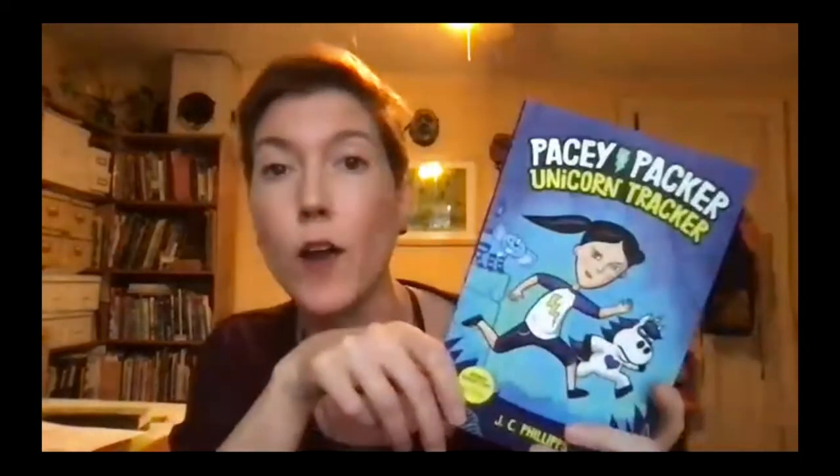Then I shifted over to graphic novels. This is my first graphic novel, Pacey Packer Unicorn Tracker — it's a middle grade graphic novel published through Random House. This June, book two of the series comes out: Horn Slayer. For about three years now, every day of my life has been graphic novel, because they are considerably harder to create — I'm doing the text and the images — and this is a 230-page book compared to a 32-page book.